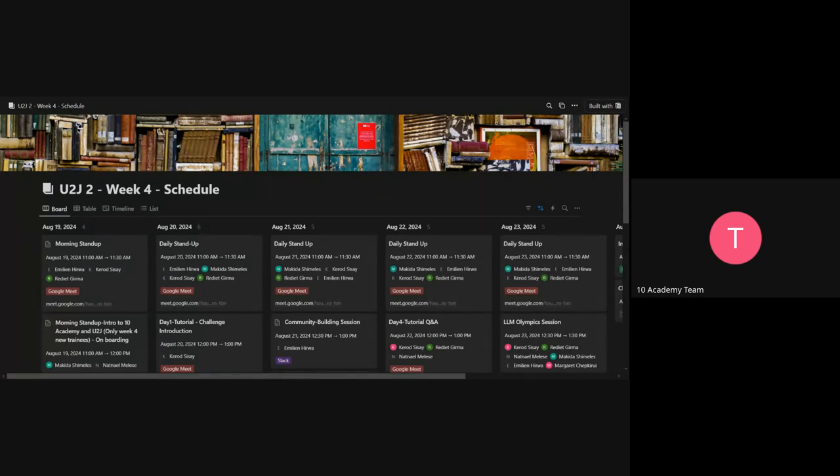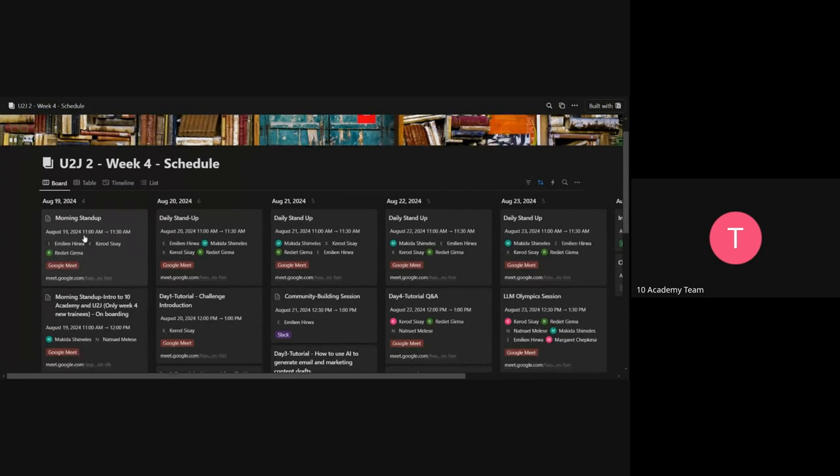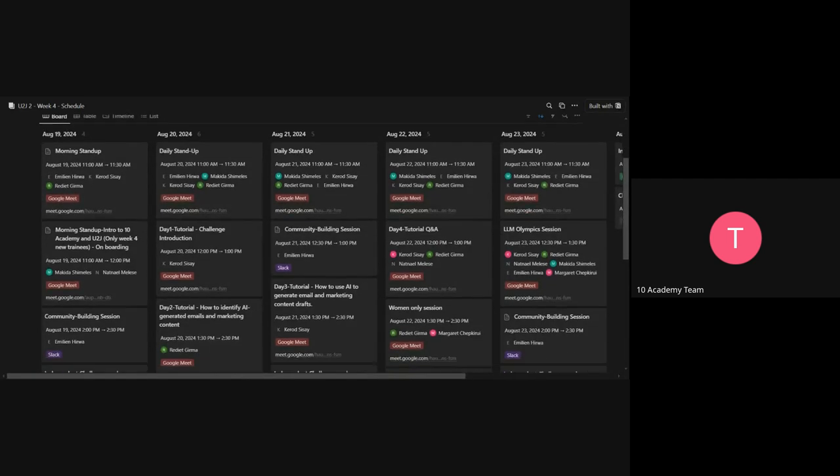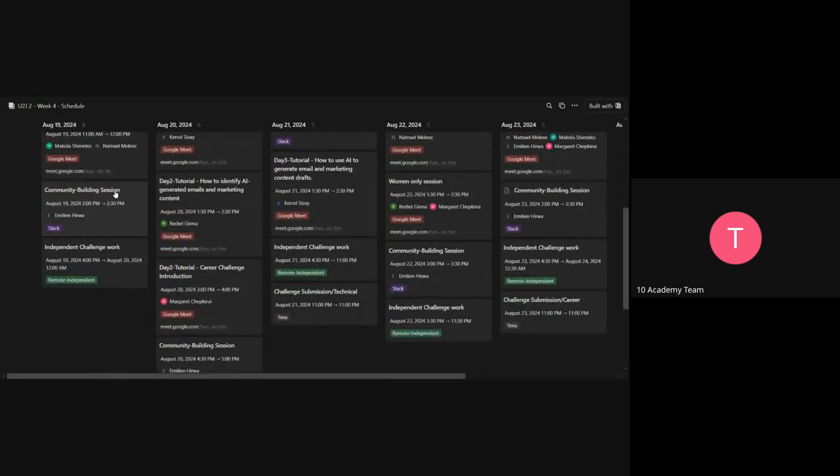For our fourth week, there is a stand-up going on for people who have been in the program from the past three weeks — that's the morning stand-up session at 11 AM my time, which is 8 AM UTC. The other session is the morning stand-up intro for the week four weekly trainees, which is the one happening with us now. The community building station will happen from 2 PM to 2:30 PM. The community building station is on Slack, where you get to communicate with other trainees and get to know each other. There is also independent challenge work time where you work on your challenge document.